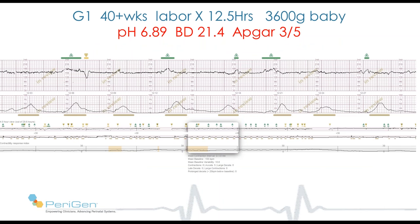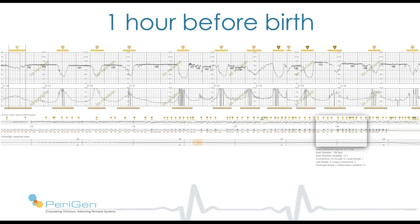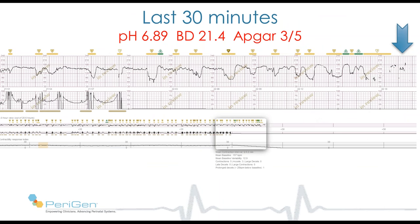I have one last case. This baby delivers after 12 hours with a pH of 6.89, base deficit of 21 — near lethal levels. The tracing on admission looks quite normal. Two and a half hours before delivery, variable decelerations are developing. An hour before delivery, those decelerations are more frequent, deeper, and wider. In the last 30 minutes before delivery, there's a sudden change in variability from normal to progressively less than normal. This baby lost variability quite abruptly, only 11 minutes before birth — compatible with reports that loss of variability occurs with advanced acidemia.